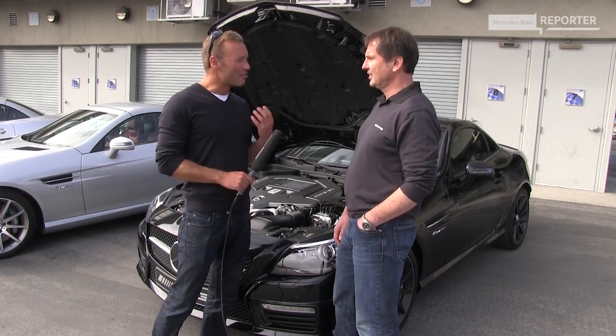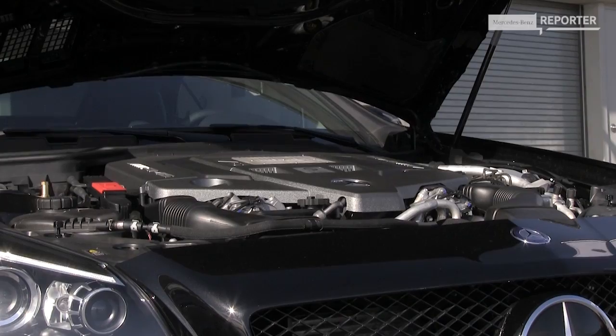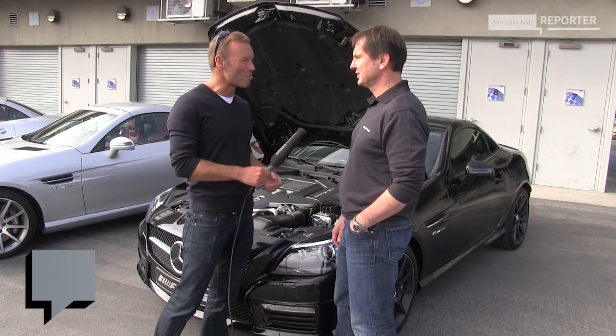Fritz, you have a very unique device that kind of changes the characteristics of the engine. For what purpose, and how does it work?